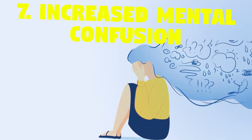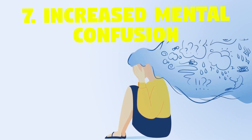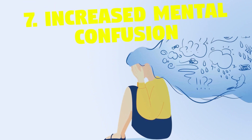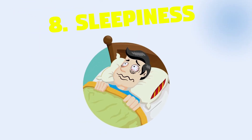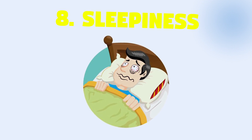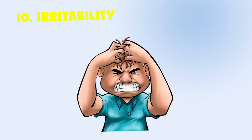7. Increased mental confusion — decreased ability to do mental tasks, difficulty having abstract thoughts, difficulty maintaining attention, and due to toxin buildup in the brain, can even cause incomprehensible speech. 8. Sleepiness — extreme drowsiness can be an acute or advanced chronic liver failure symptom. 9. Coma.